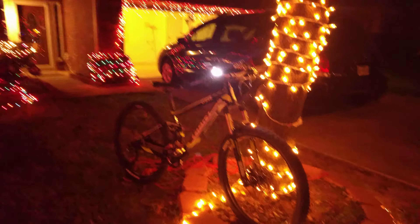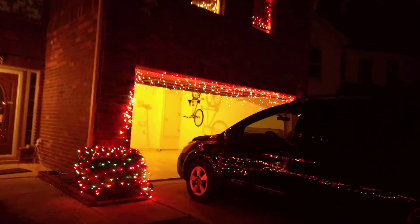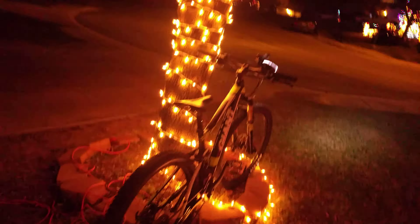Hi guys, we are going to take a round of my neighborhood on my bicycle. Starting with my house — we have lit it up, and I took my bicycle. We are going to cover all the neighborhood; people have decorated here really well, so we'll check it out.